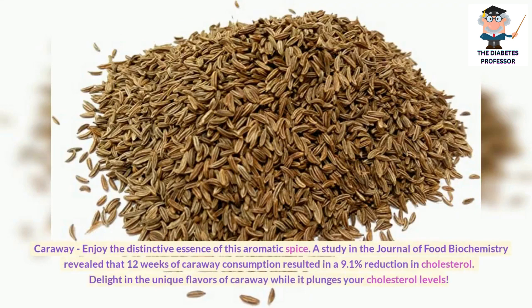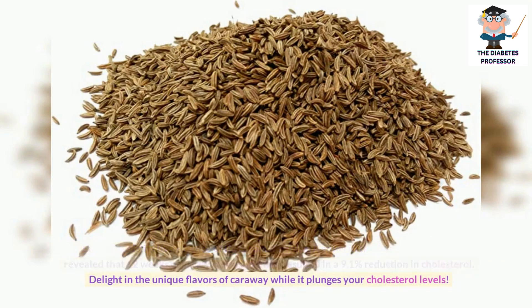Caraway: Enjoy the distinctive essence of this aromatic spice. A study in the Journal of Food Biochemistry revealed that 12 weeks of caraway consumption resulted in a 9.1% reduction in cholesterol. Delight in the unique flavors of caraway while it lowers your cholesterol levels.